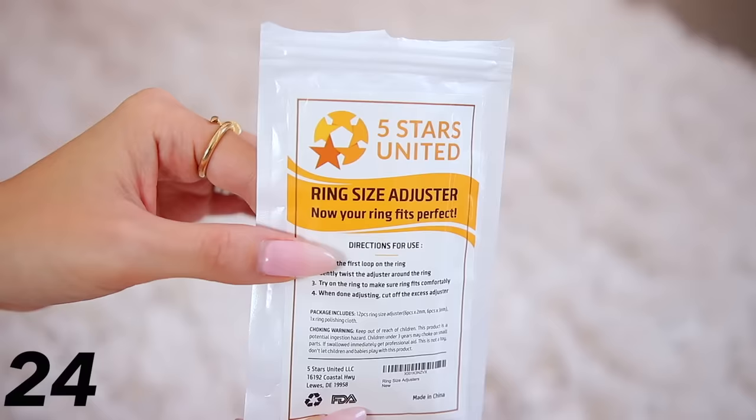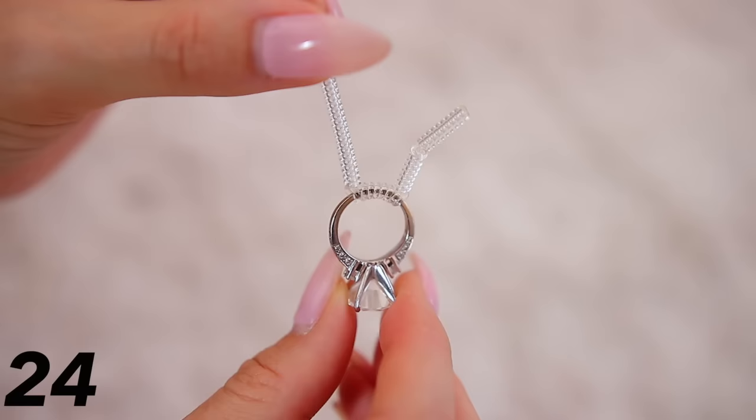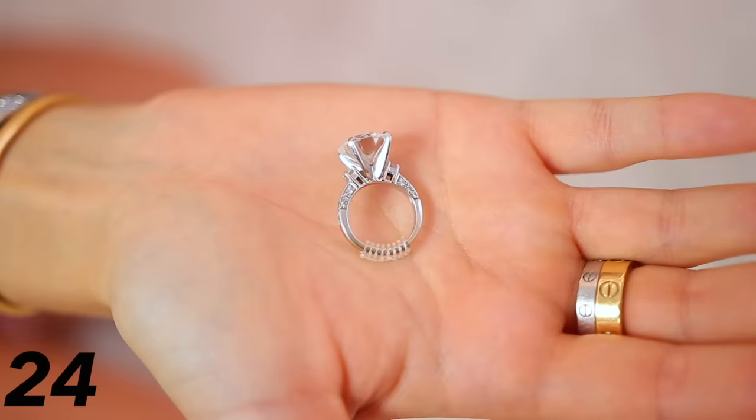These ring size adjusters have about 69,000 positive reviews. My ring is just a little bit too big, and while I may get it resized someday, these work really well and are very cheap. They are little silicone twirly tubes — you wrap them around your ring, and the more you wrap, the tighter the fit. Just snip it off, put it back on your finger, and it's instantly a smaller size. They're clear so you don't even notice them.